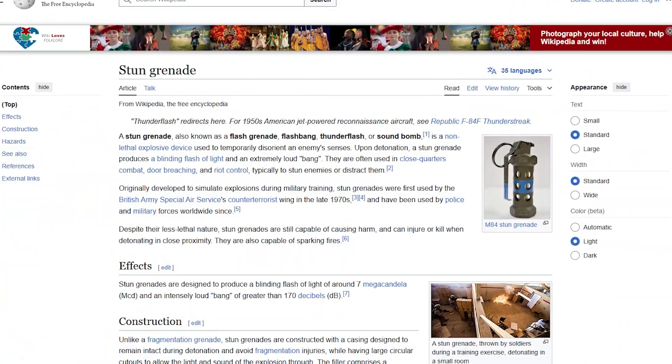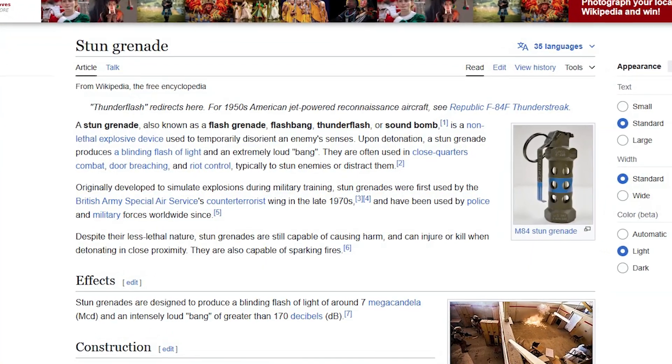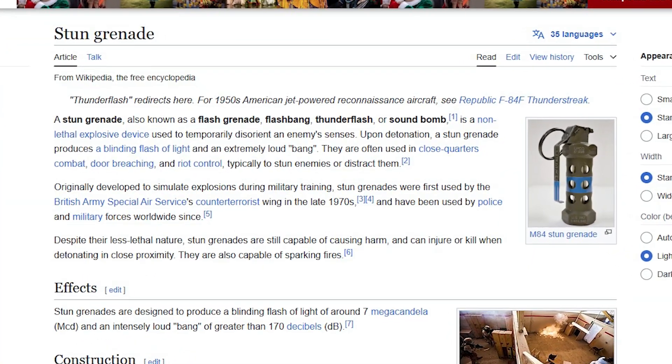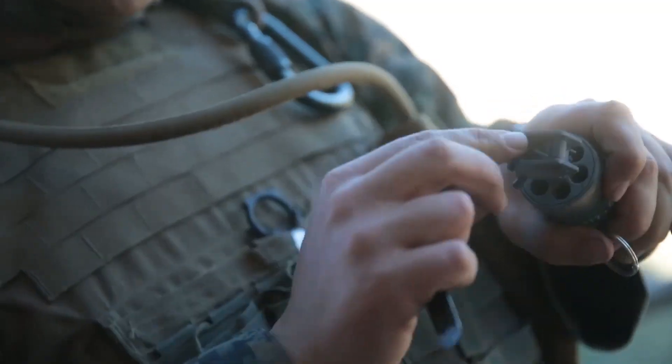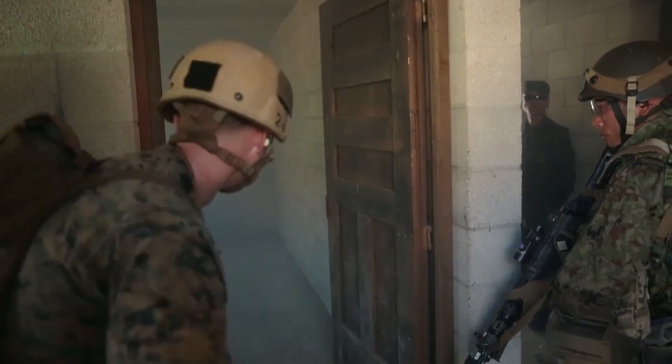Stun grenades, also called flashbangs, thunder flashes, or sound bombs, are non-lethal explosive devices designed to disorient an enemy's senses. They achieve this through an ear-splitting explosion, a blinding flash of light, or a combination of both.